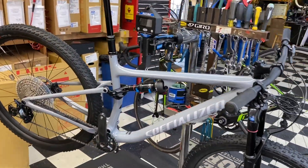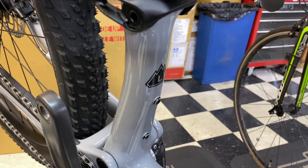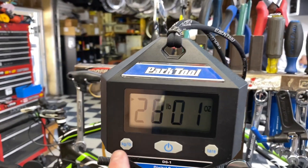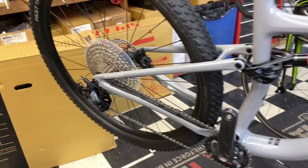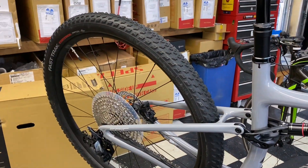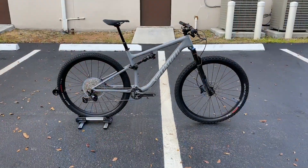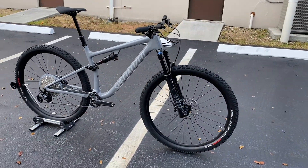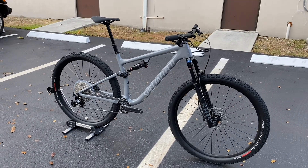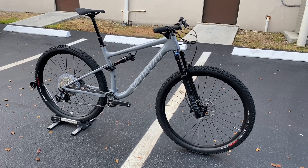The 2021 Specialized Epic EVO retails at $3,800 and weighs in at 28 pounds one ounce — this is a size large, or 12.72 kilos. Hey, how's it going everyone, GC Performance here back with another video. Today I have for you guys the brand new 2021 Specialized Epic EVO, a newer model they released midway through the year.